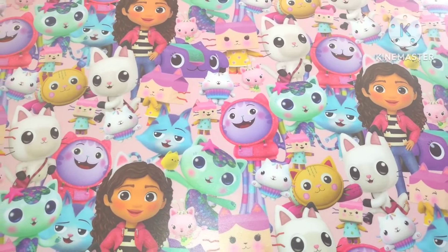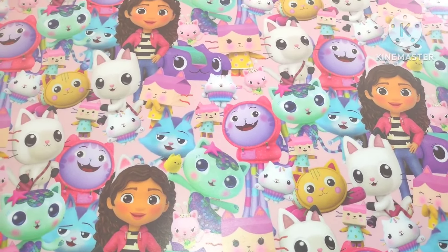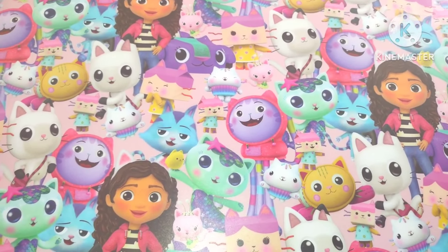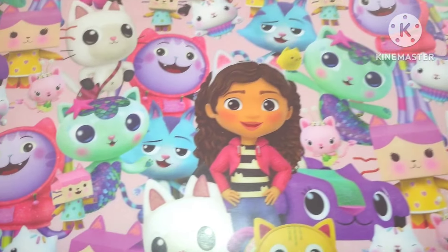Sorry, you guys — I do a lot of hauls on this channel, but I thought I'd tell you the things I'm buying in case you want to buy them yourself. Today's haul is from Walmart and Dollar Tree. Hope you enjoy, and look how cute this stuff is!